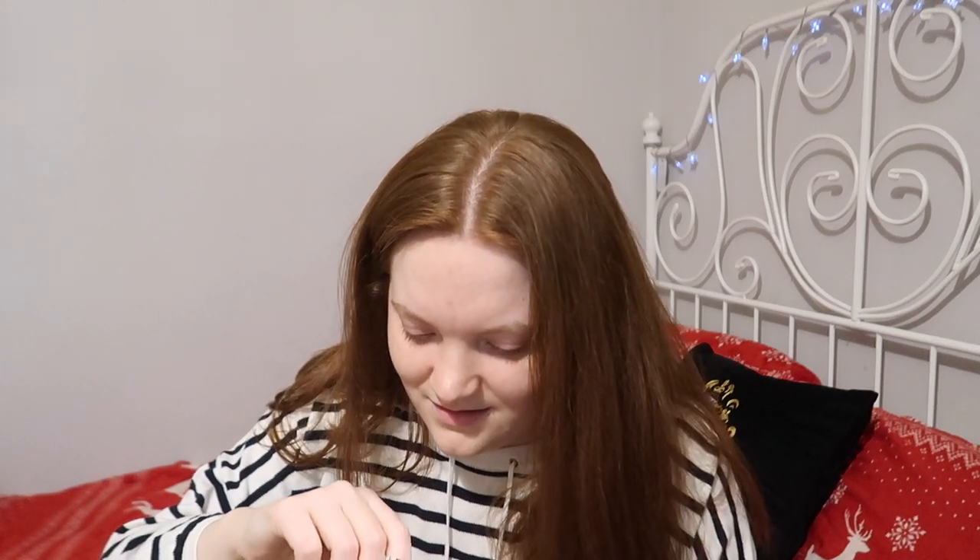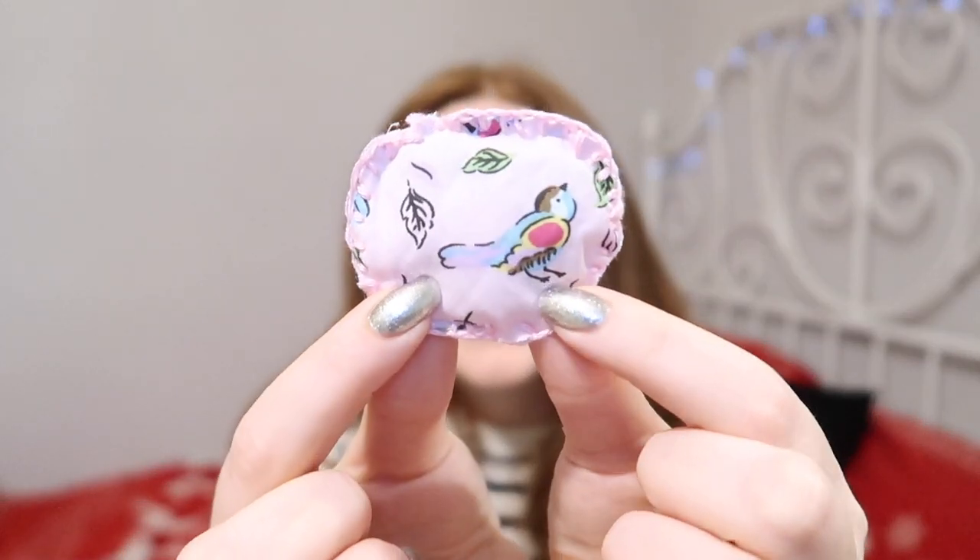We've got a little pom pom in here. The clue says: made by me. Let me get it out of the packet — oh, it's like soft. I'm guessing this is the scented thing. It smells of lavender, I think. How cute is that? And it smells really really nice.